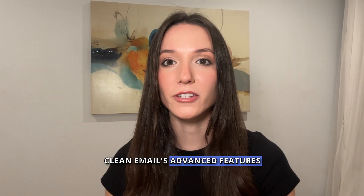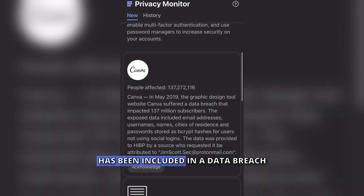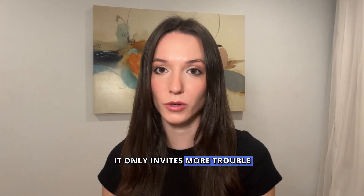Clean Email's advanced features include a privacy tool that can show you if your email has been included in a data breach. So avoid replying to spam at all costs — it only invites more trouble.